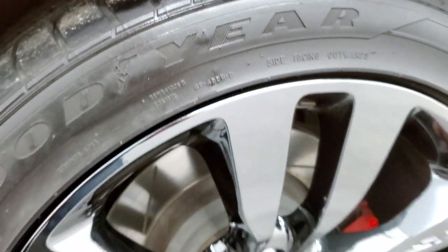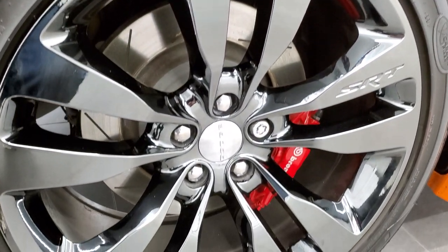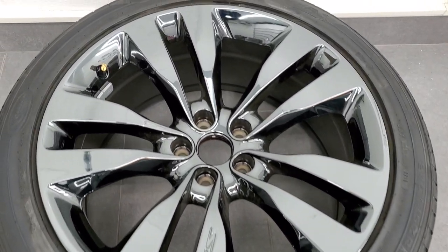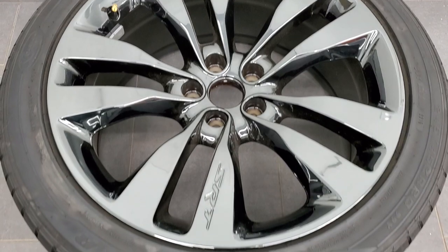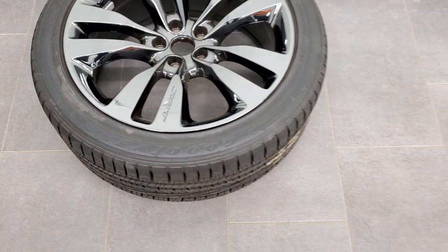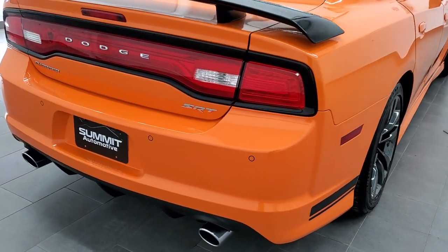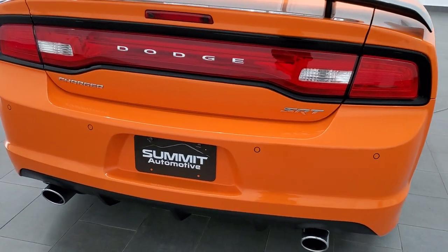Back tires have just about as much tread as the front tires and you do get those slotted rotors in the back. One thing I did want to point out is that we do have a matching spare tire and rim that goes with this car — basically it's the spare of the vehicle but it's a matching 20-inch painted chrome rim that comes with the car. We just have it out for the video and pictures here.